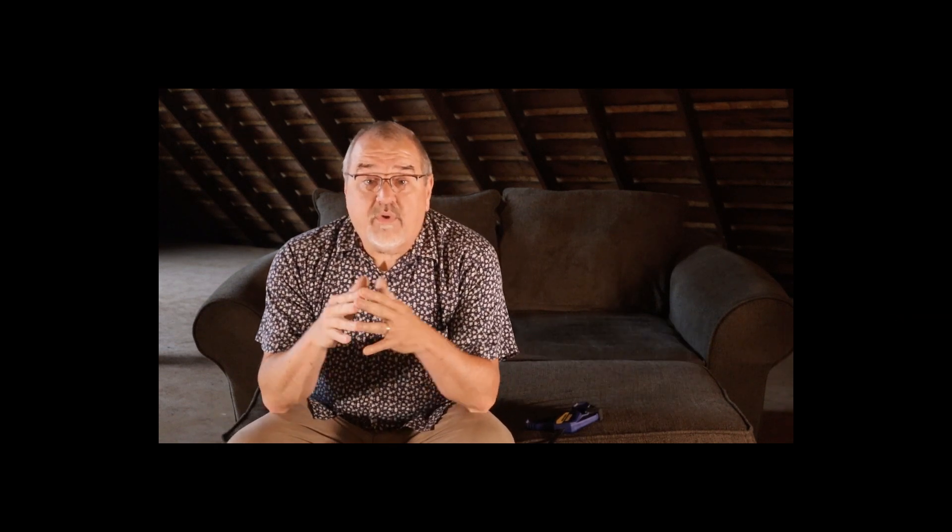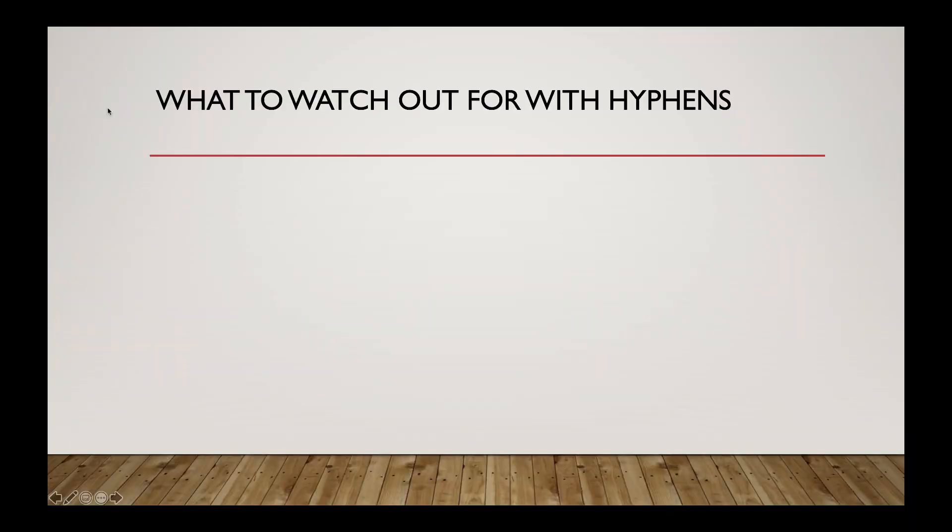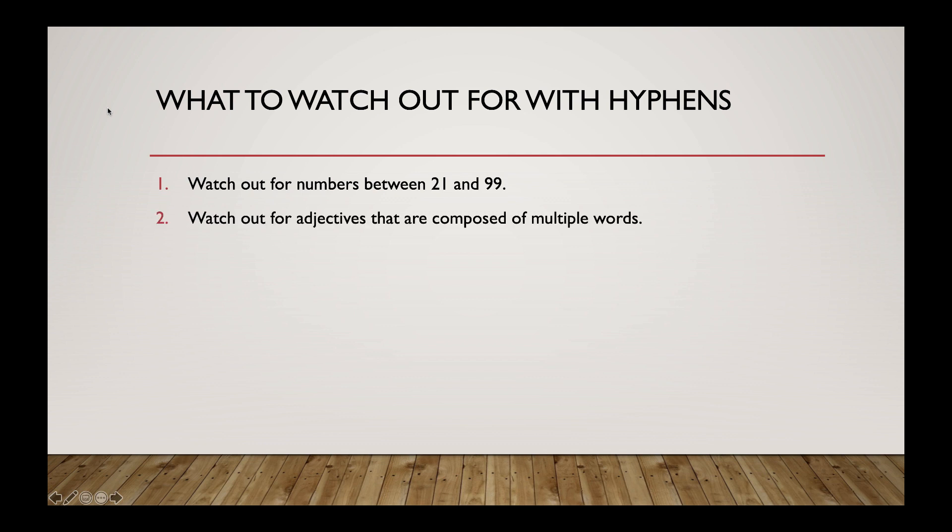So what's our takeaway when it comes to hyphens? What do we need to watch out for? Watch out for numbers between 21 and 99. Watch out for adjectives that are composed of multiple words. On other compound words, you can cheat by looking them up. Unfortunately, hyphens can still be a little tricky, but you'll get the hang of it. If not, just clamp these rules to yourself.